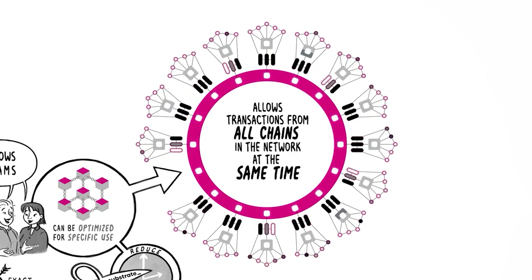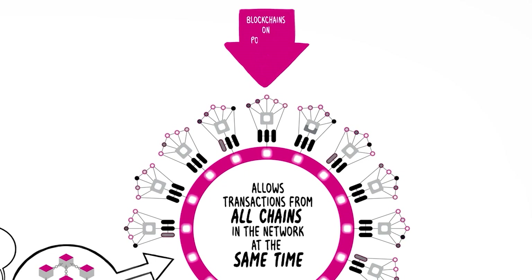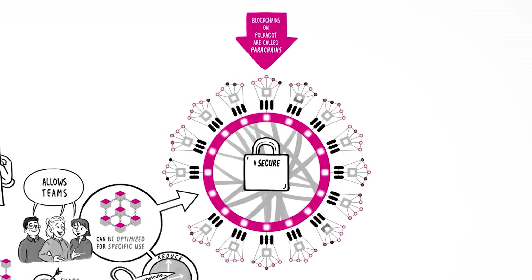Another key selling point of Polkadot is the ability for users to build their own blockchains using the Substrate Protocol. These chains can connect to the network in real time and interact with each other, creating a breeding ground for truly decentralized apps that are free from the governance of dominant blockchains.